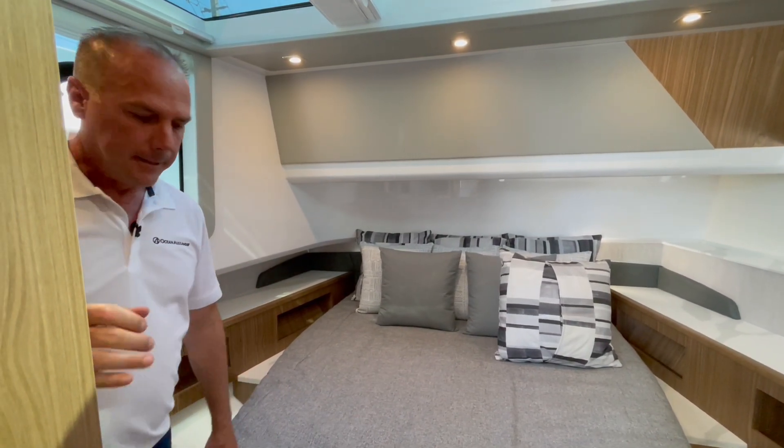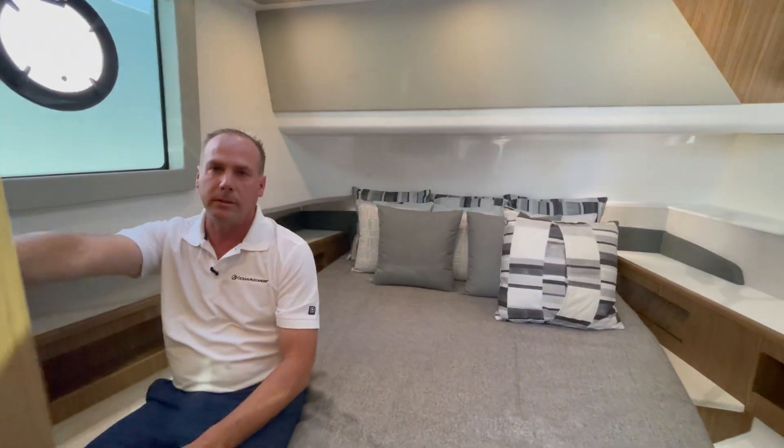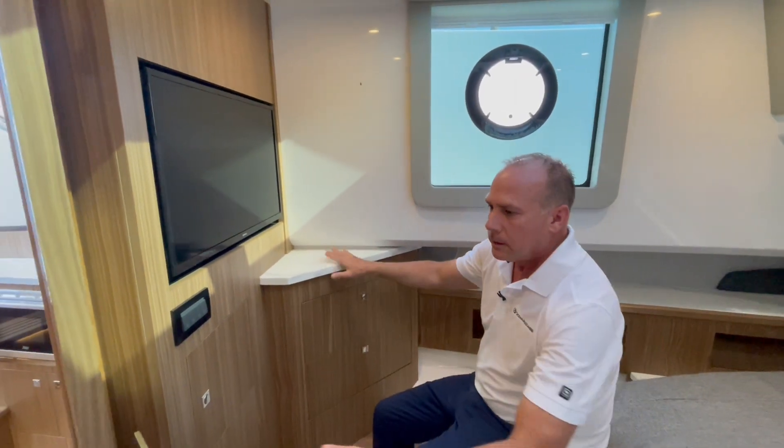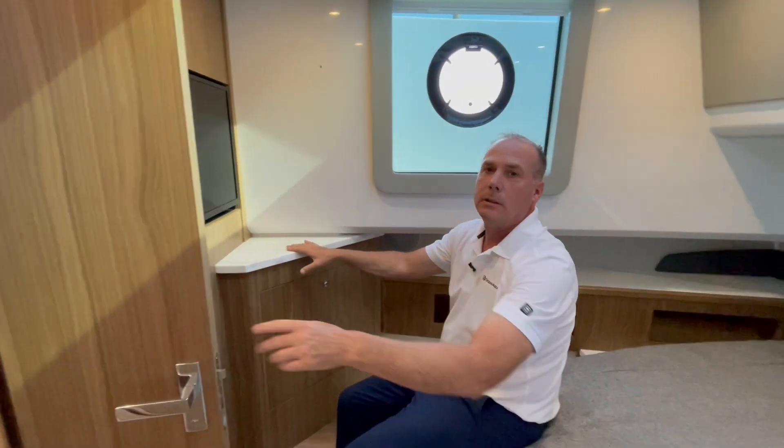Behind me is another television — there are three televisions total on the boat: one in the cockpit, one in the aft berth, and one in this forward stateroom. That concludes our short tour of this new Cruisers Yachts 50 GLS outboard. Look me up here at MarineMax in Stuart — my name is Dan Altman. Be glad to help you. Thank you.